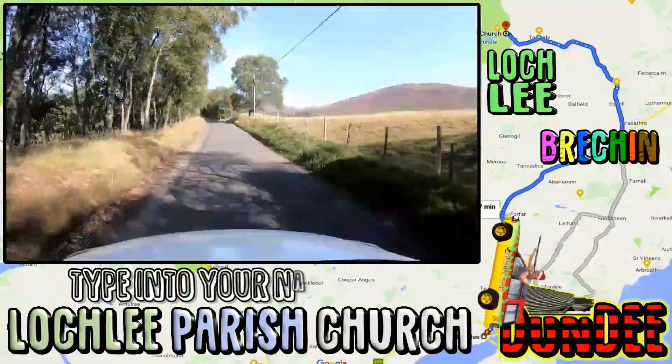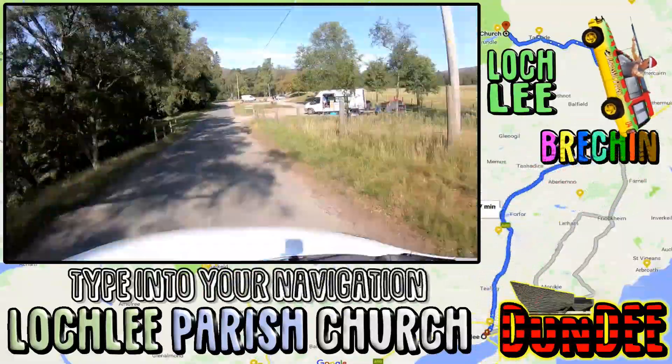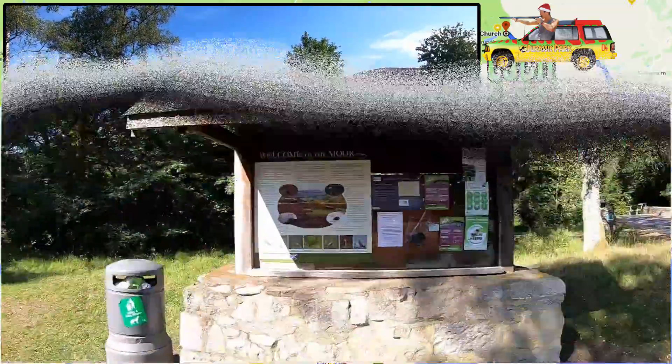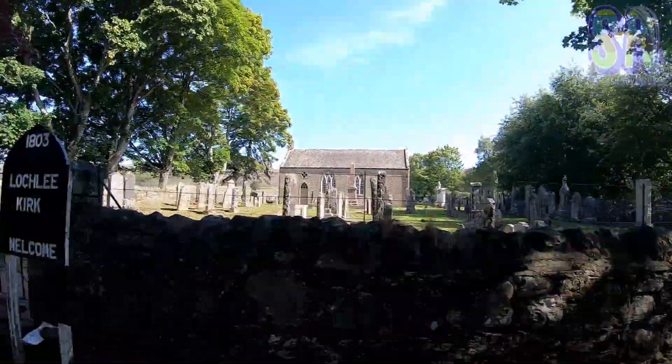Type into your navigation Loch Lee Parish Church. The drive there is stunning, and if you are driving from the south then you will more than likely drive through Brechin. Park in this car park. To start the walk, check out this information board, cross the bridge and pass the church on your right.